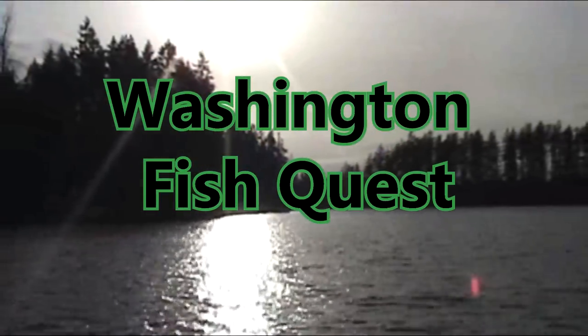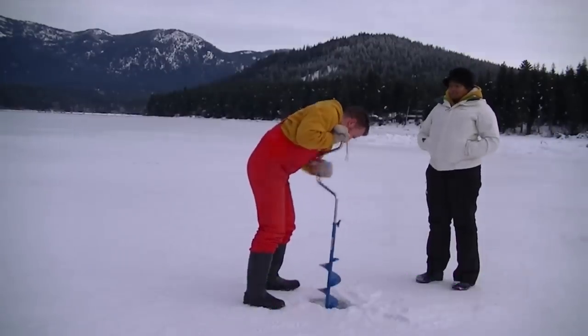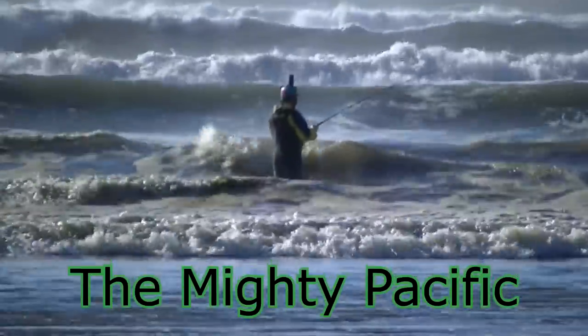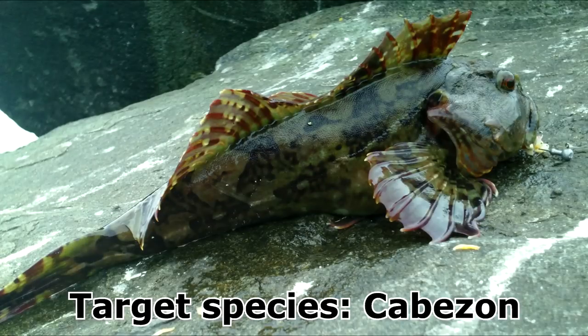It's time for Washington Fish Quest! This month's target species: Cabazon.